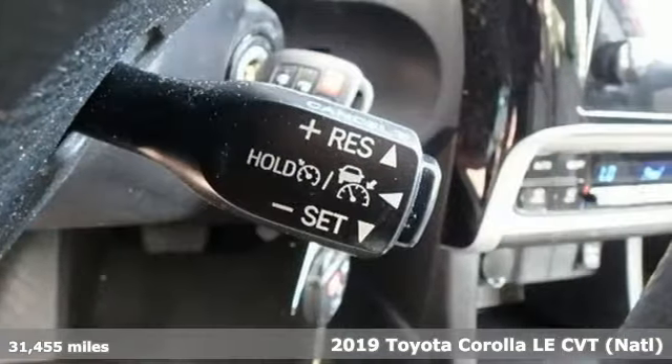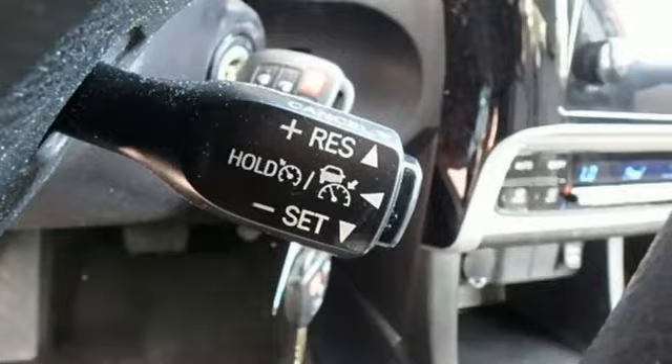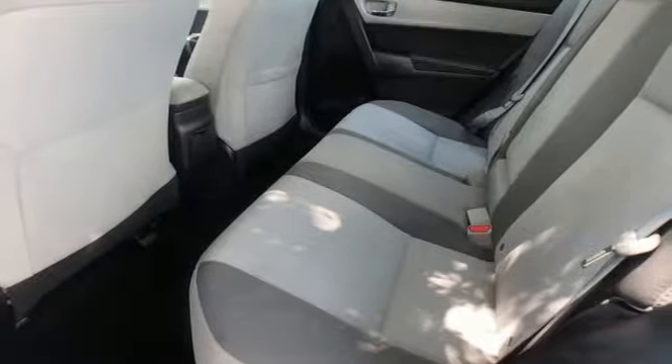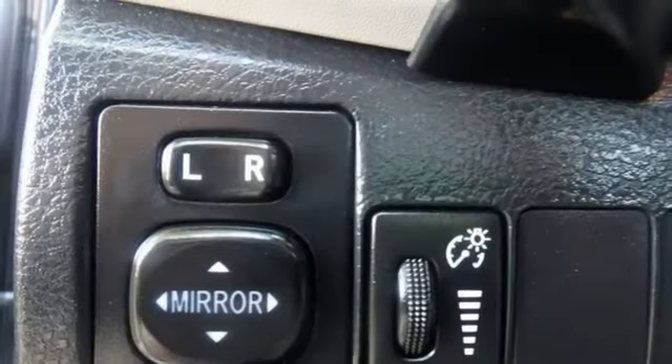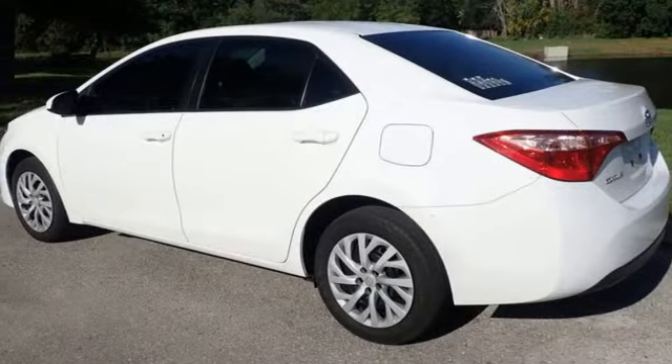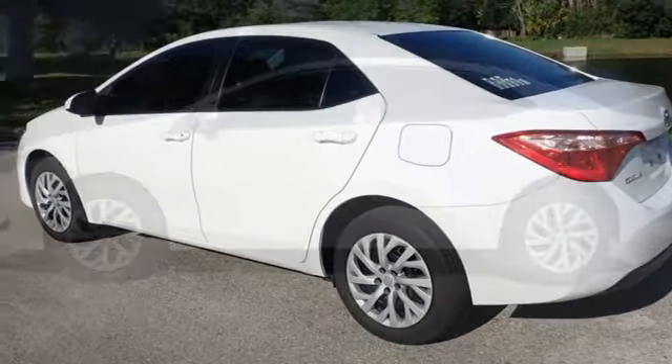You'll look forward to every drive with features like these: Bluetooth streaming audio, dynamic radar cruise control, manual tilting steering column, manual telescoping steering column, inline four-cylinder engine, gas pressurized shocks, and continuously variable automatic transmission.